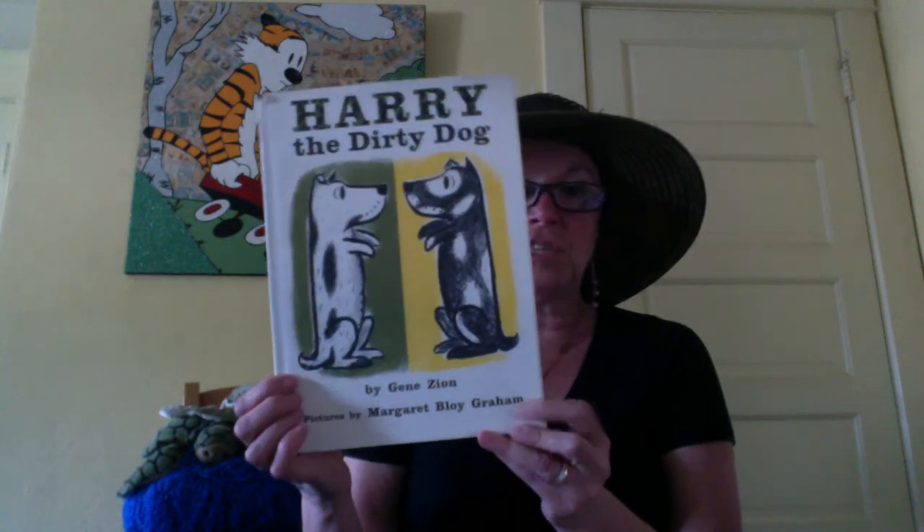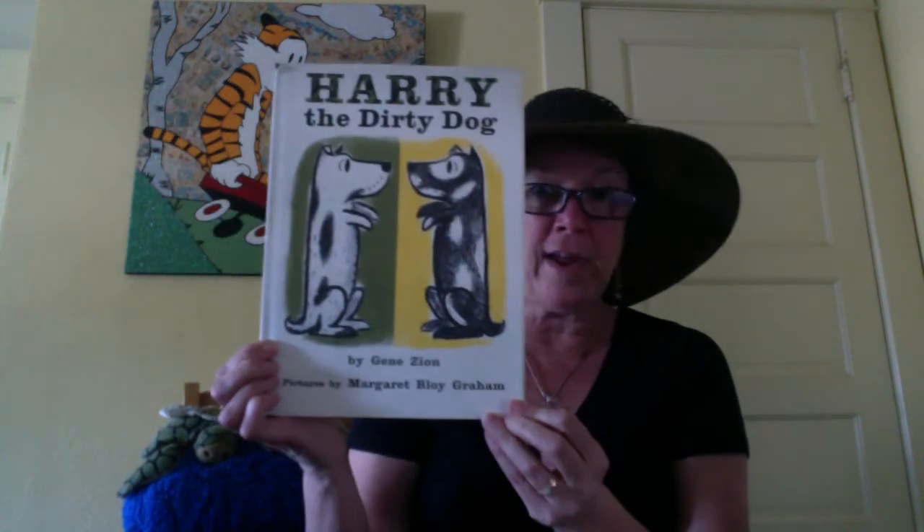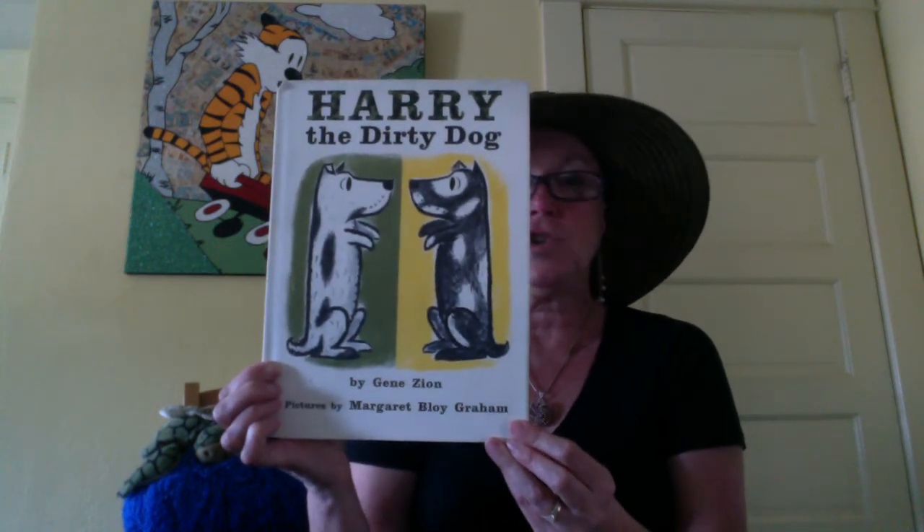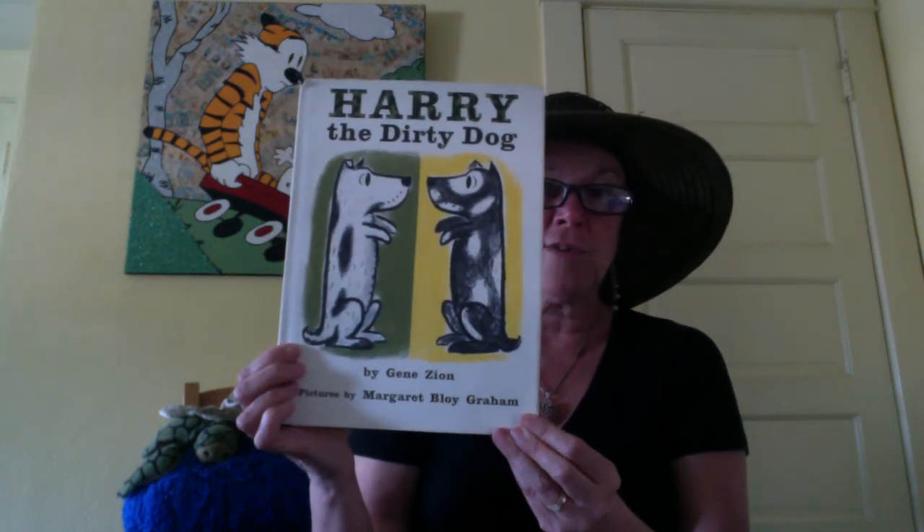Good afternoon boys and girls from Pilgrim and other people listening in. Today we're going to read a story in the Harry series — Harry the dog, black and white dog. The most famous one is Harry the Dirty Dog, written by Jean Zion, illustrated by Margaret Bloy Graham. It says 'pictures by' — another way of saying illustrations. This is the original one called Harry the Dirty Dog.